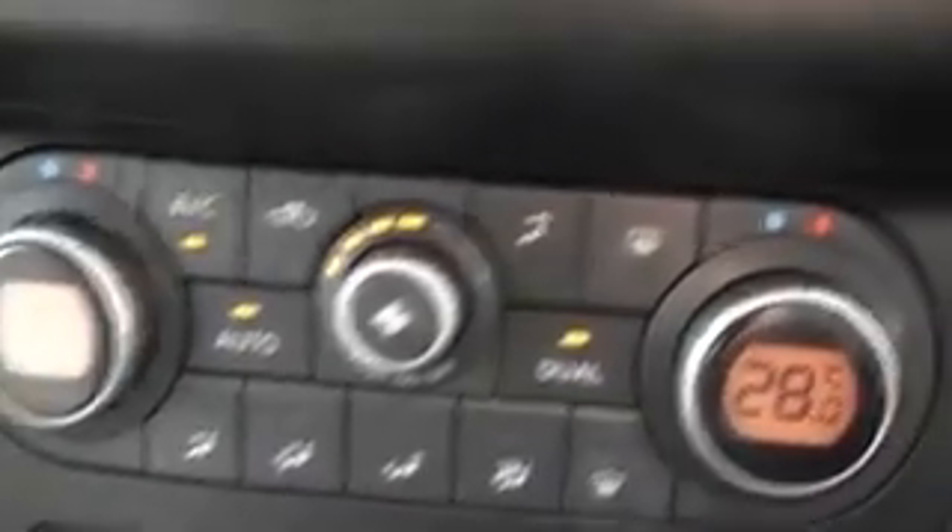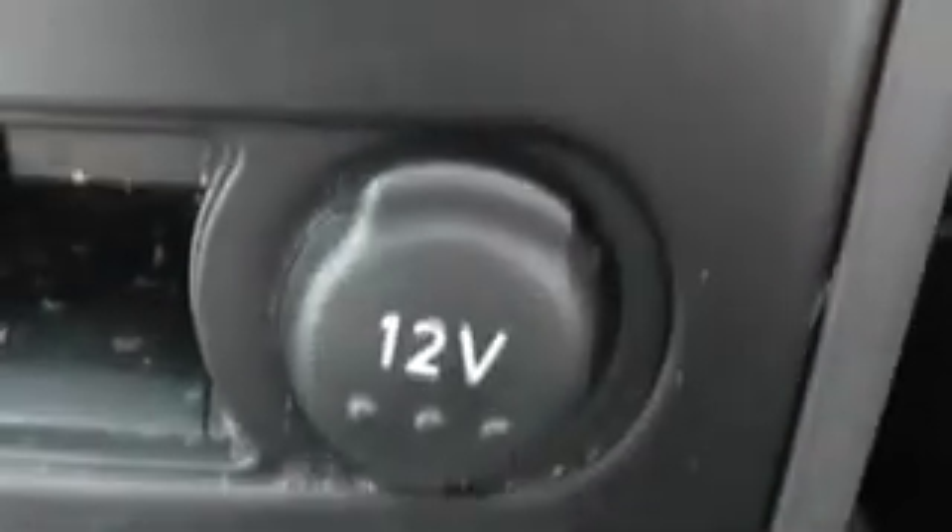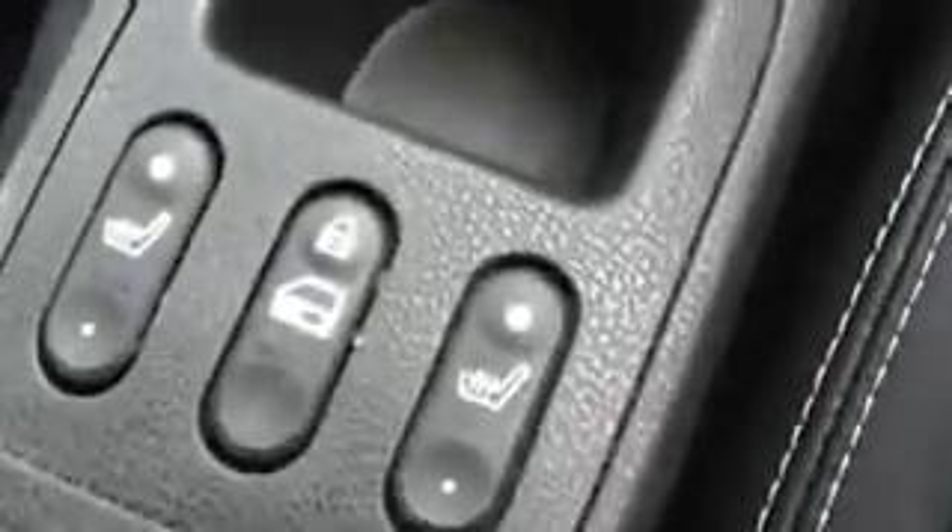Below that is the dual zone climate control and air conditioning, and there's a 12 volt power adapter underneath. This vehicle also has heated seats and rear child locks, the buttons for which are found by the handbrake. In the rear glove box there are USB and auxiliary inputs for your iPods.